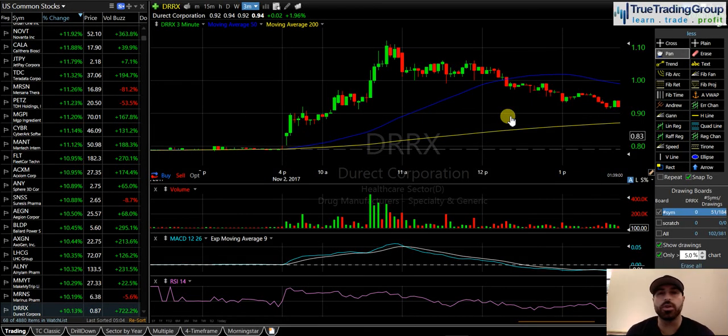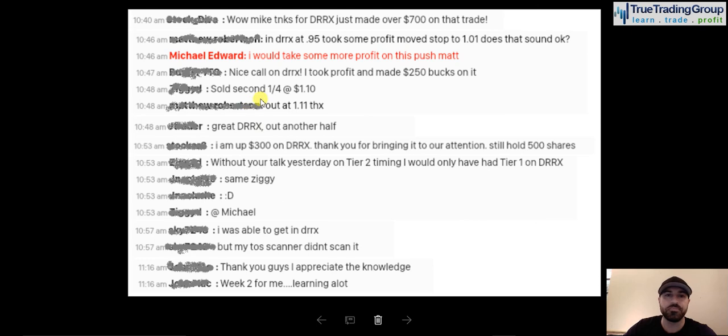Hi guys, Michael Everett here with True Trading Group. What a day today, November 2nd — DRRX, picture-perfect TTG triangle pattern. We found another one way before the scanners, guys. So many members capitalized on this trade, and I really couldn't be any happier with the execution. Let me start this video off by showing you what some people were saying in chat about this DRRX. Here are some screenshots of some messages in chat.